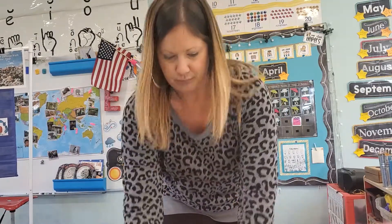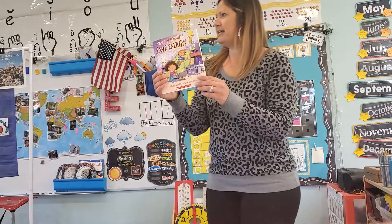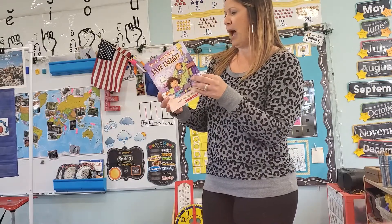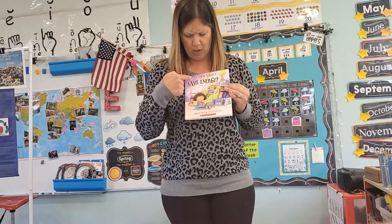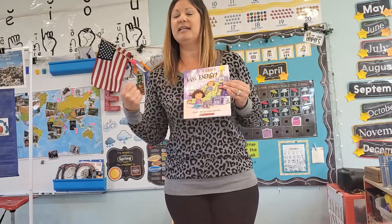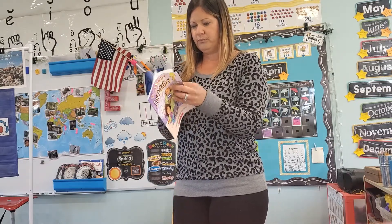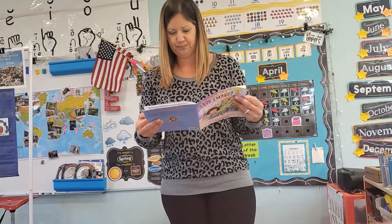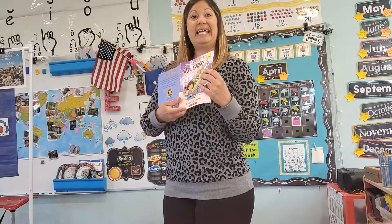Here's our story today: Why Should I Save Energy? Do you remember the parts of the book? We have the spine, front cover, back cover. Why Should I Save Energy? — that is the title. The person that wrote the story is Jen Green — she is the author. And the person that drew the pictures is Mike Gordon — he is the illustrator.